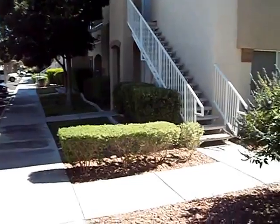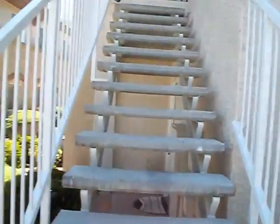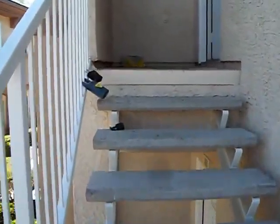We are at 3400 Cabana Drive. This is unit number 2113. It's about a CD neighborhood. This is an upstairs unit — two bedrooms, two baths.